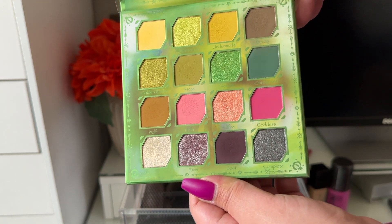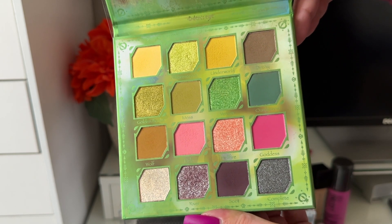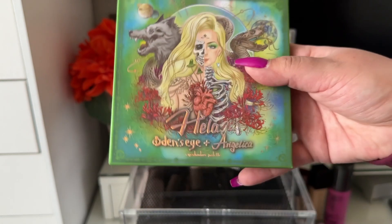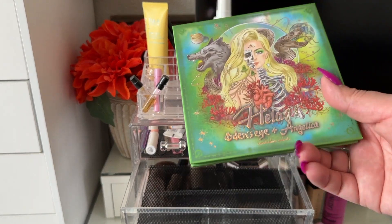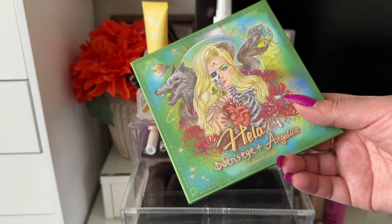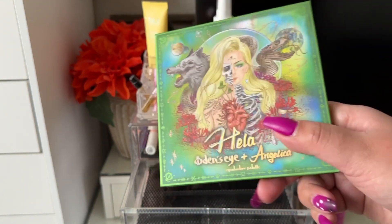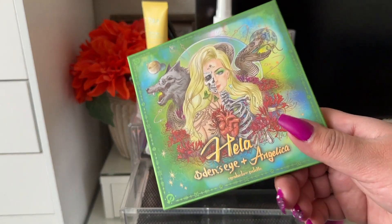Are any of you picking up the new Odin's Eye collabs? I keep debating on all three, but I for sure want the Flora one and the Sea one. Betty Jean's palette I'm on the fence about — I used to be into bright tones but was underwhelmed when she revealed it. It launches Tuesday on Valentine's Day, so let me know if you're picking any up.